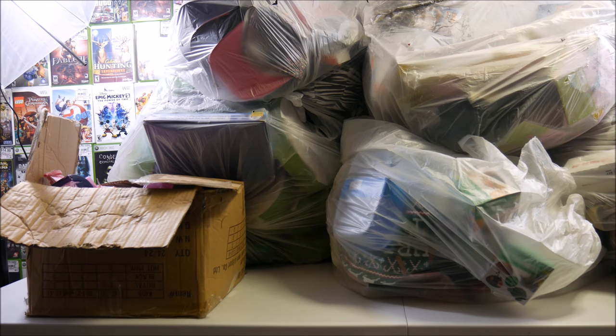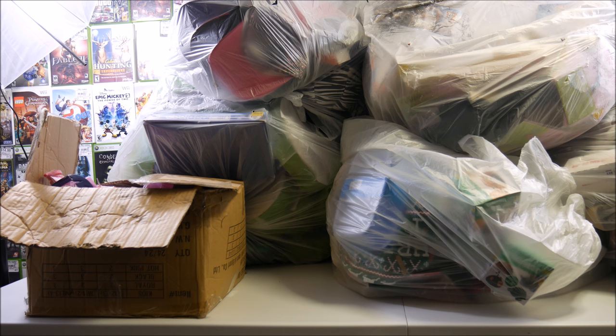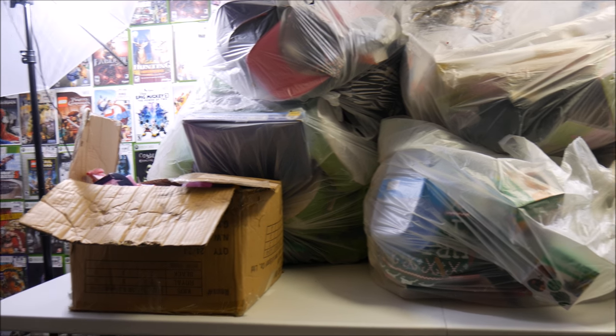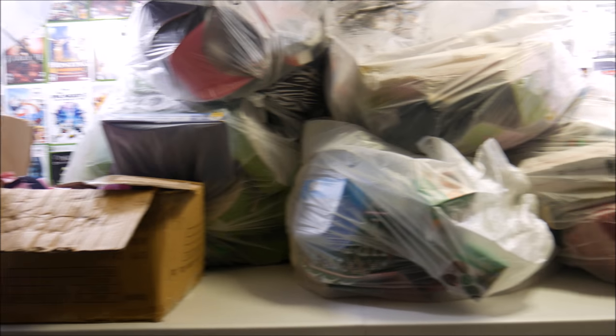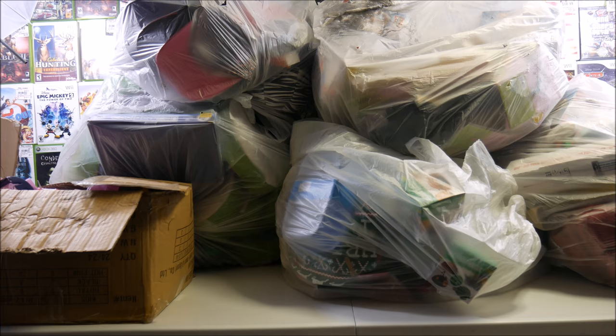Welcome back to Jeebus Gaming, guys, and guess what? We are in 4K, and to start off 4K, we got one of the biggest Five Below hauls we have ever gotten. It is honestly so big. Look at this — it takes up the entire table, so we're going to have to do this video a little bit differently.